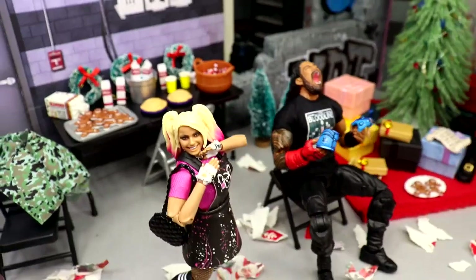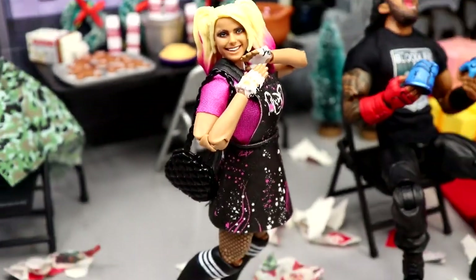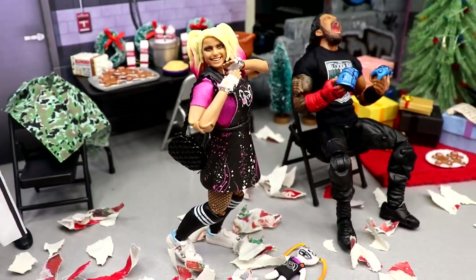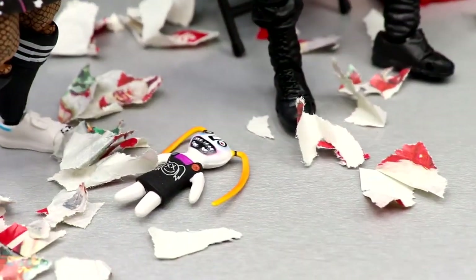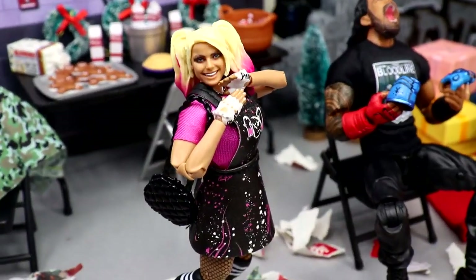We also have some little mini trees as part of the Christmas tree setup, and right here we have Alexa Bliss showing off her brand new handbag. I thought that was pretty nice — it fits and matches with her attire. Lily is down here, but I don't think she really wants anything to do with that, so I just have Alexa Bliss with her handbag looking pretty good.